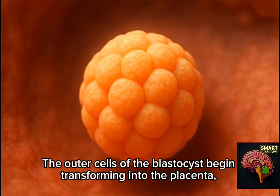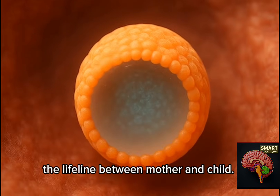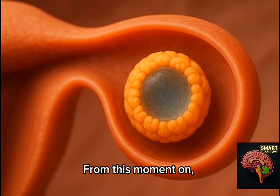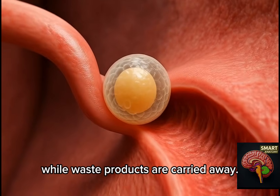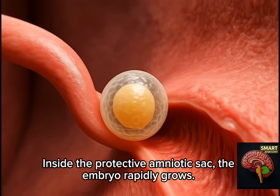The outer cells of the blastocyst begin transforming into the placenta, the lifeline between mother and child. The inner cells start shaping into the embryo. Oxygen and nutrients pass through the umbilical cord, while waste products are carried away. Inside the protective amniotic sac, the embryo rapidly grows.